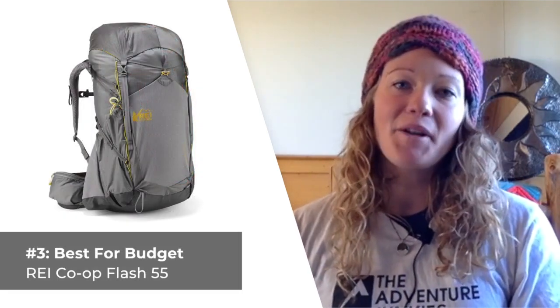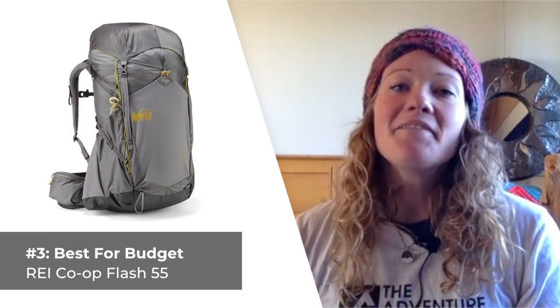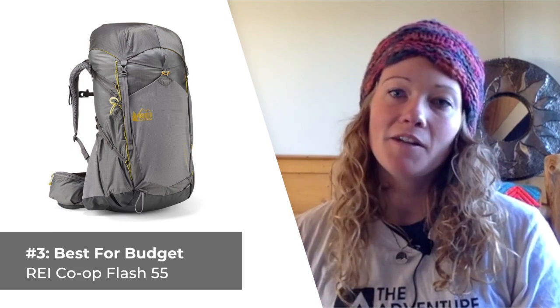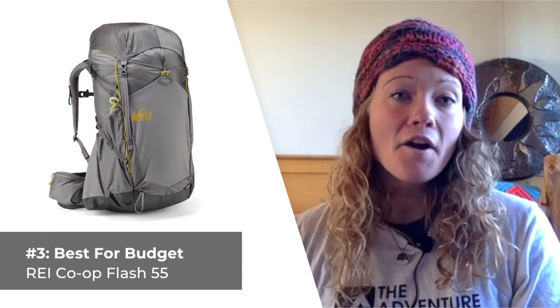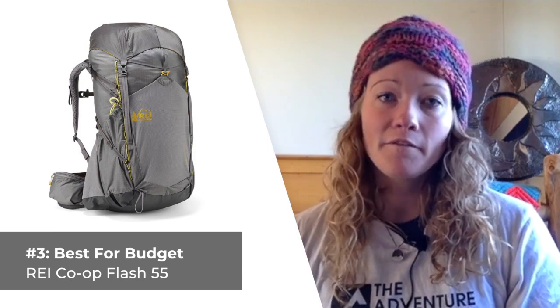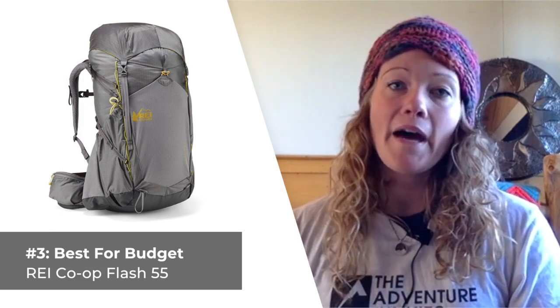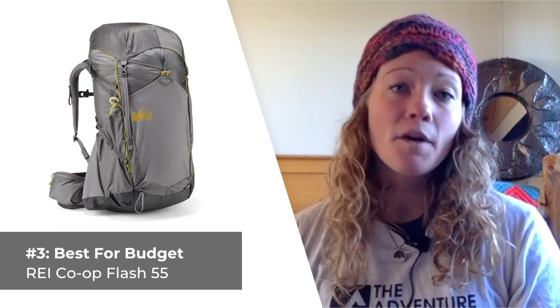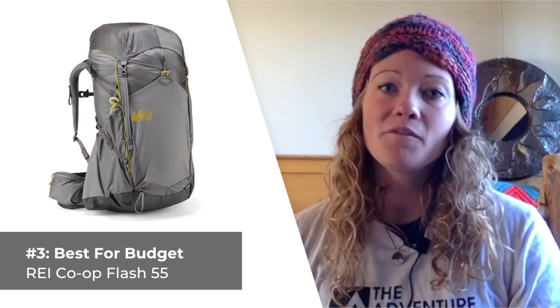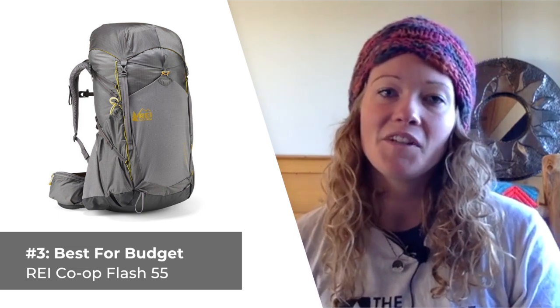Our third backpack is our pick for those of you that might be on a budget, the REI Co-op Flash 55, the women-specific version. This pack is an ideal choice for hikers seeking a solid pack for quick trips that also costs under $200. REI crafted the women's version of the Flash 55 with versatility and convenience in mind. It's a really lightweight pack weighing in under 3 pounds total, but still includes an ample number of organizational pockets and straps for securing your gear. Some of the pockets are even removable, which is a nice bonus feature.